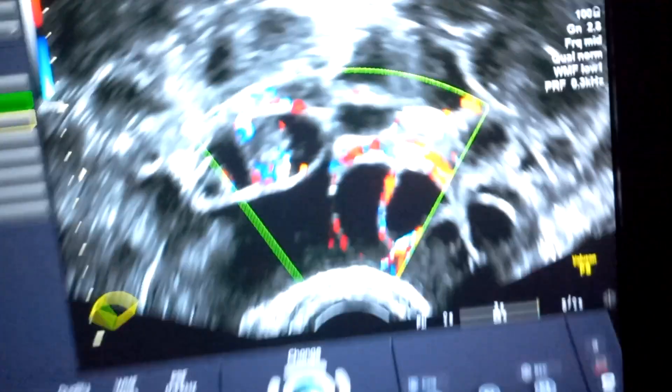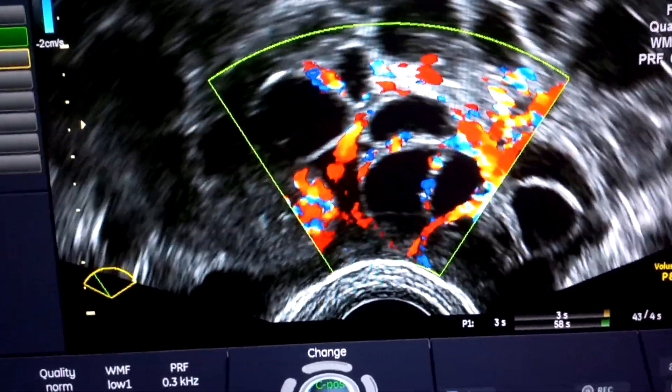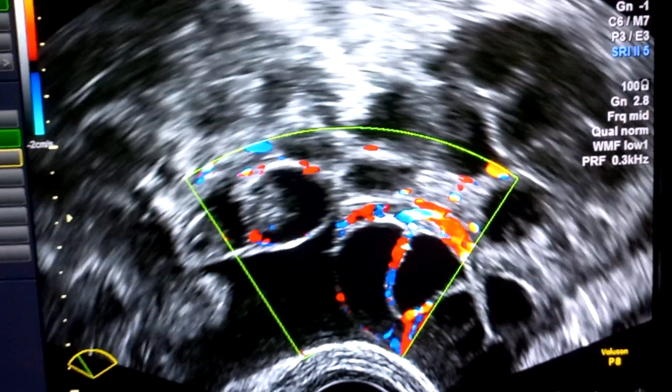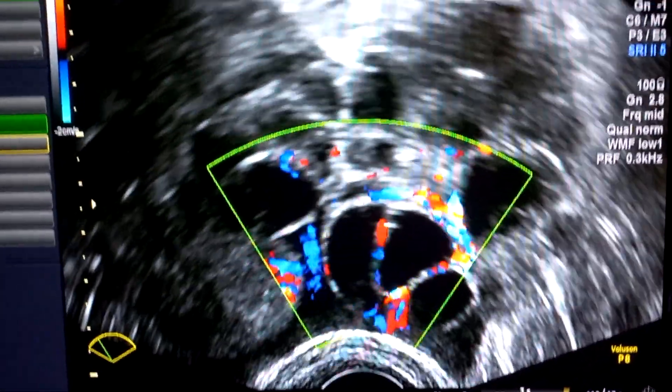Here I have put on the color window and you can see that the color pickup is quite good. We expect good quality eggs from this stimulation.